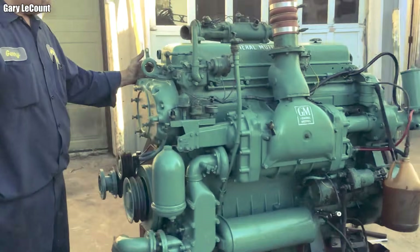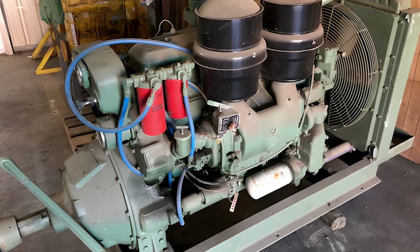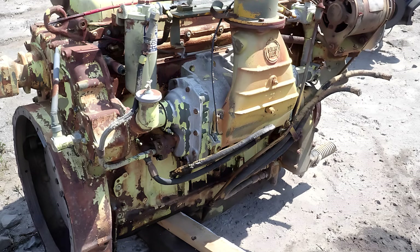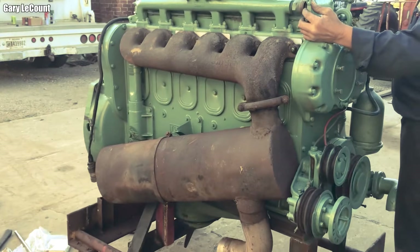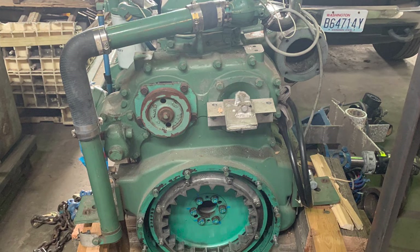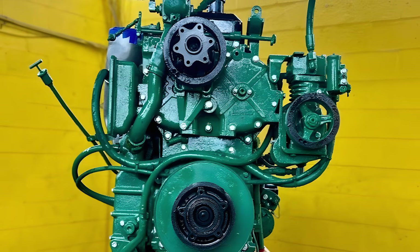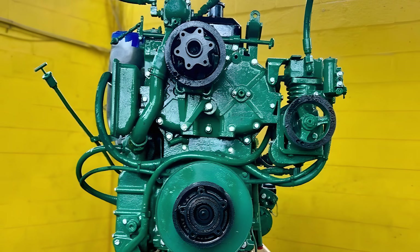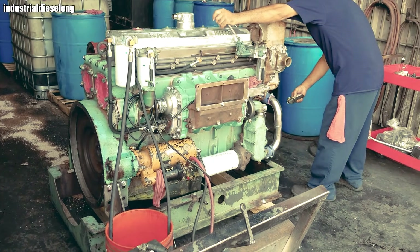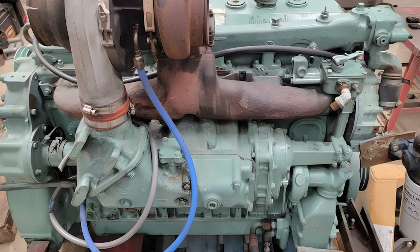From that harsh environment, the Series 71 built its greatest strength: near-absolute reliability. But it also carried a famous weakness — oil leaks. Mechanics of the time had a joke I still hear today: if a Detroit doesn't leak oil, it means it's out of oil. Strangely enough, that acceptance became part of the engine's character — people didn't try to make it clean, they simply made sure it always had enough oil. Then there was the noise. If you stand next to a working Detroit 71, you don't need to look at the tachometer — its sound is loud enough to fill the space, sharp enough to cut through the steel hull of a ship or the frame of a truck.